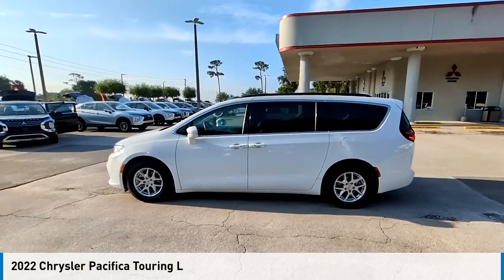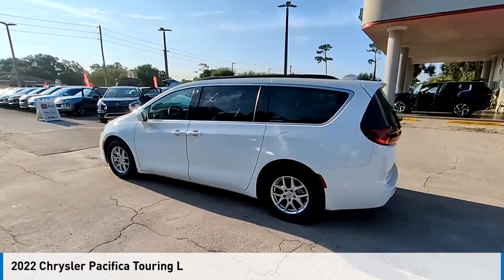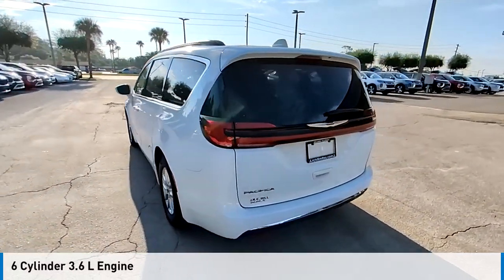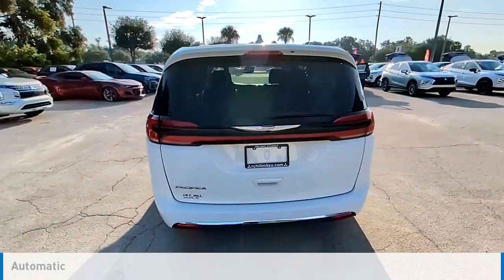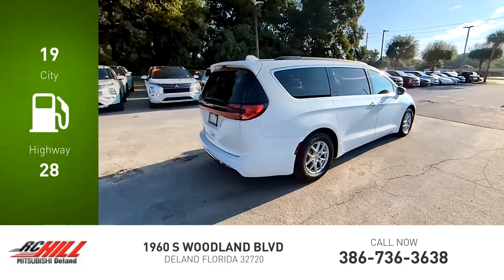Stop by and take a look at the 2022 Pacifica. This vehicle is powered by a front-wheel drive six-cylinder 3.6-liter engine and comes with an automatic transmission. Great fuel efficiency saves you money by requiring fewer trips to the gas station.